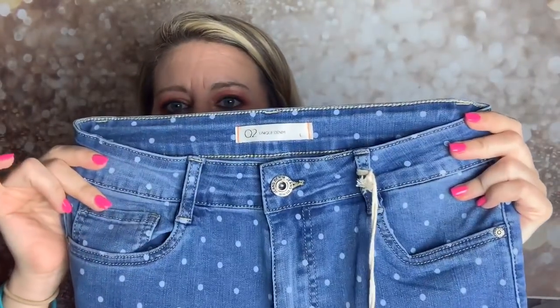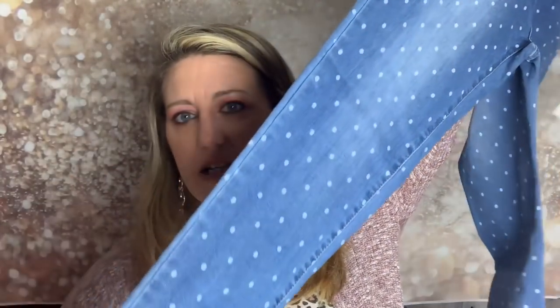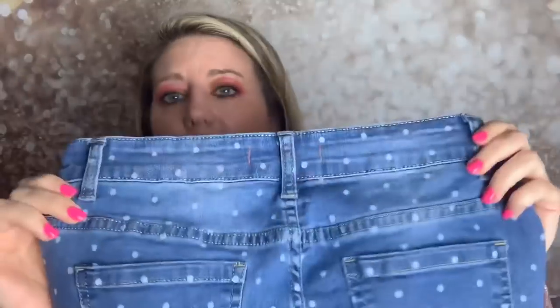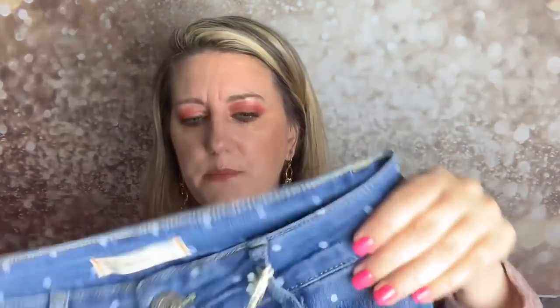These are a pair of Unique Denim — they come in small, medium, and large, and these are size large. They're polka-dotted — I think I remember liking these on their Facebook page. They go all the way down as skinny jeans. They're kind of a faded blue with little white polka dots on them, so they're cute. They look a little small even in a large in the waist, and I have a big rear, so I'm not sure.